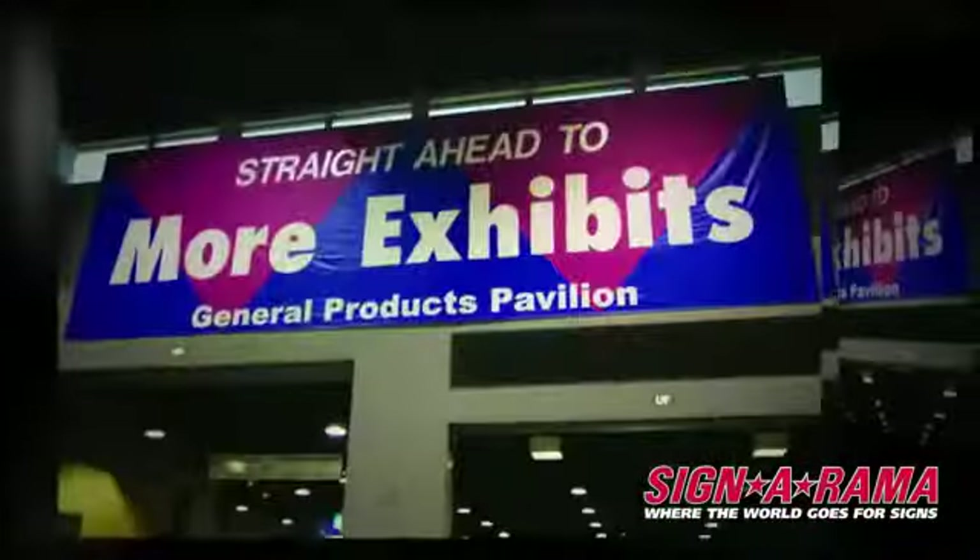Banners are a great way to announce any special deal without spending all of your profits. Whether it's vehicle graphics, banners, or any other kind of sign, at Sign-O-Rama we combine marketing experience with sign expertise to create impactful messages. That's why Sign-O-Rama is where the world goes for signs.